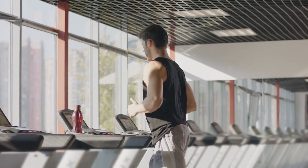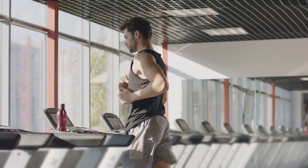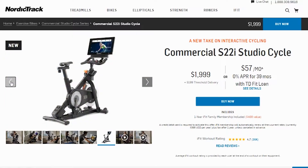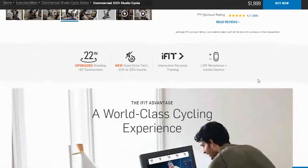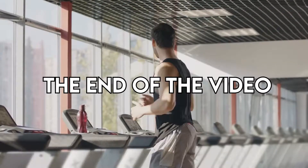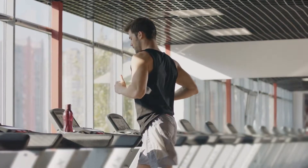Hey, this is Alex from FitLab and welcome to our in-depth comparison of the Bowflex vs NordicTrack bike. You'll find the links to the two products in the description, and you can use the links to check the latest prices and other user reviews. Make sure to watch until the end of the video to know our final verdict on which bike is better.